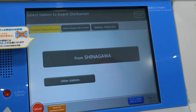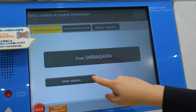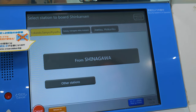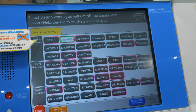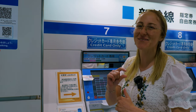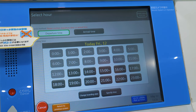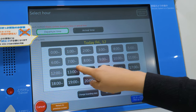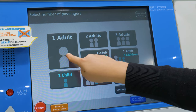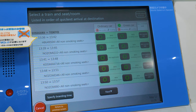Now we can choose which station we want to go from. We're at Shinagawa, so we'll select that — but if you want to go from a different station from where you're buying the ticket, you can do that too. It then shows all the different stations you can travel to. We're going for a short trip this time, so we're going to click Tokyo. Next up is the day and the time — we're going for one o'clock with one adult. On the next screen, we can see the trains that are coming, the time and the name of the train.